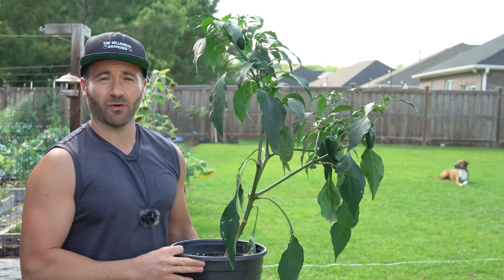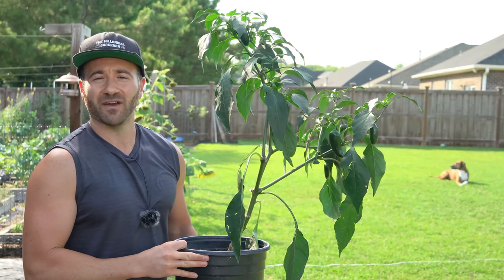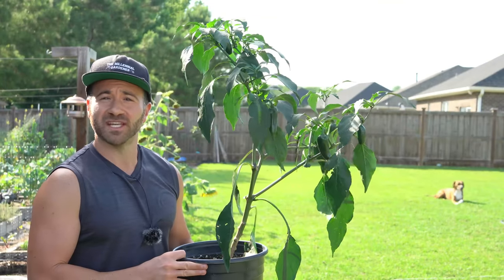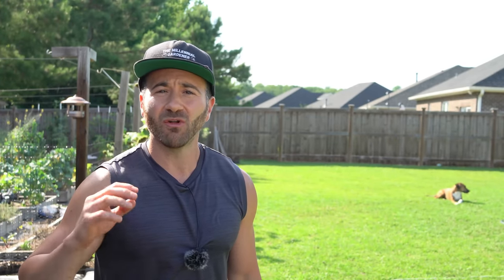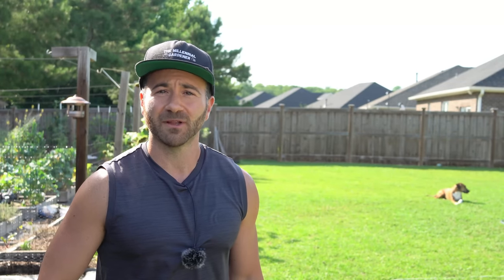If you have ever grown pepper plants before, or if you've even stepped foot inside a grocery store, then you know of very common pepper varieties like bell peppers and jalapeno peppers. But part of being a gardener that is most fun is growing things that we cannot easily get in grocery stores. I want to share three varieties of peppers you may have never had before that are still common and easier to get, and just so much better than what we're typically used to.